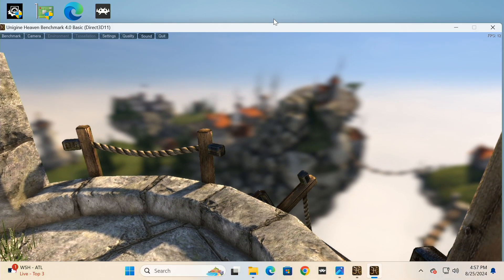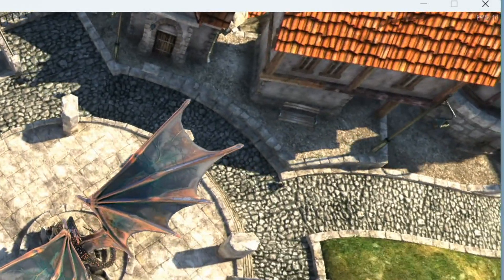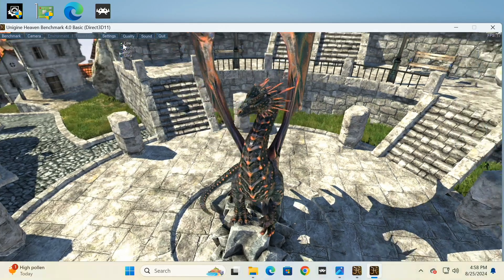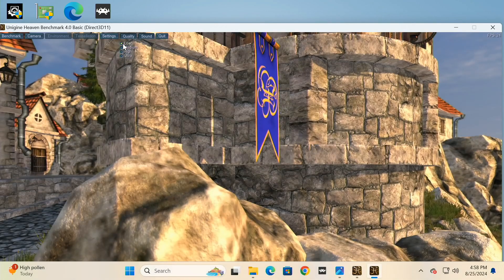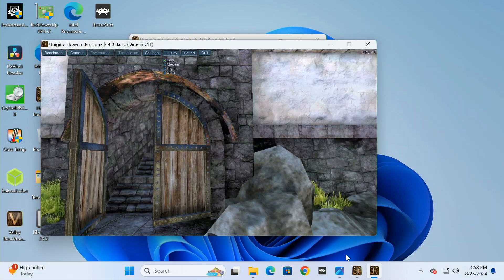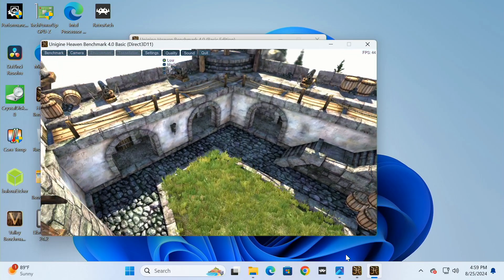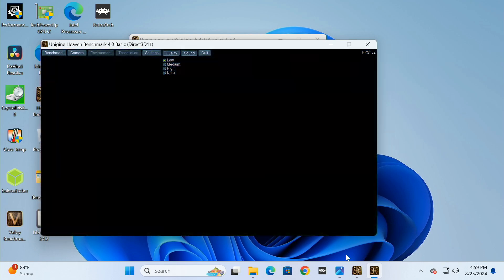Now we're running Unigine Heaven at 1080p. With quality set to high, you're looking at frame rates of roughly 12 frames per second. Dropping down to low, we're getting mid-20s — not too bad, and some older games would work. Going to 720p, frame rates jump up to the 40s and 50s. So depending on your game style, mid-20s to 30s works at 1080p low, but for higher frame rates you'll need to go 720p.